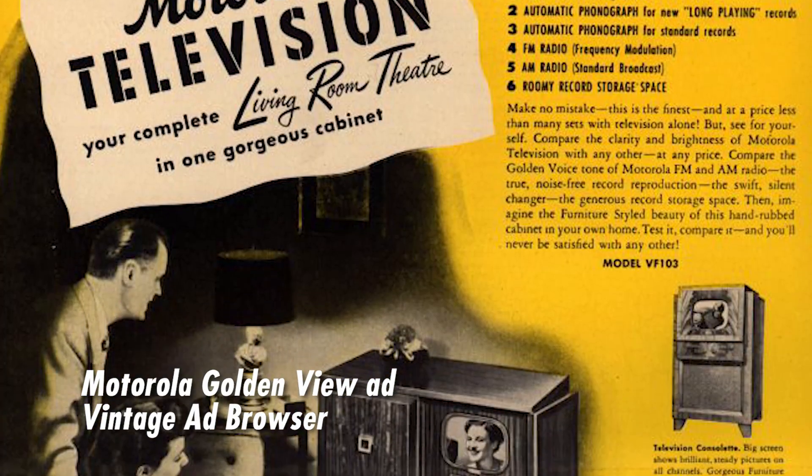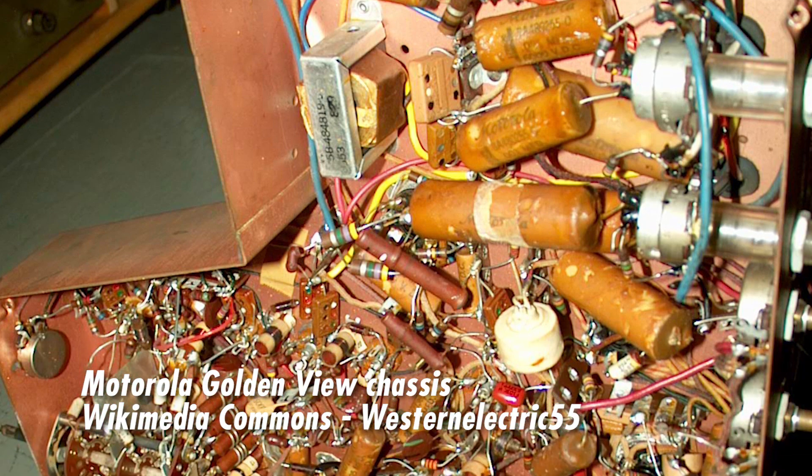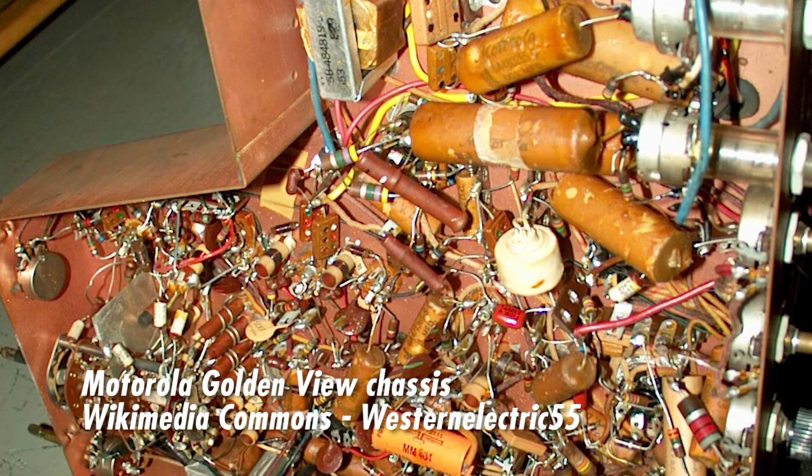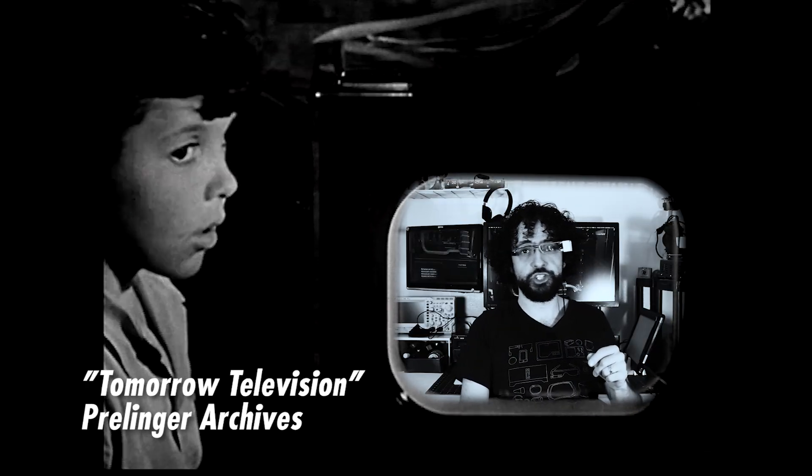Once upon a time, there were no boards at all. Manufacturers glued or screwed components directly to the device's chassis and soldered wires to each other. Point-to-point soldering made early appliances possible, but it was crude — that web of twisted leads wasted space, took a lot of manual labor to assemble, and made complex circuits diabolically snarly.